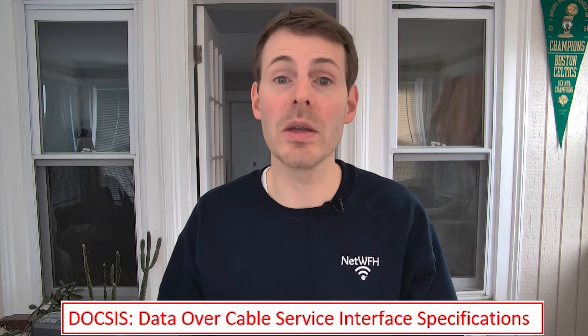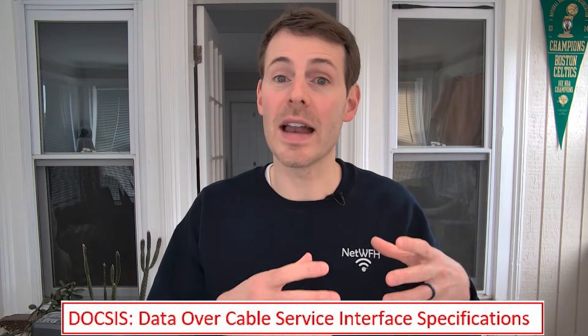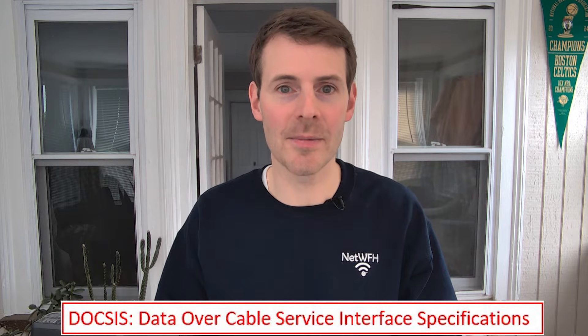When looking at the modem component, you want to make sure it's using the latest standard for modem communications — that's the DOCSIS 3.1 standard. DOCSIS is essentially just a way that cable modems communicate with the internet.